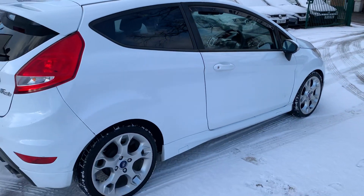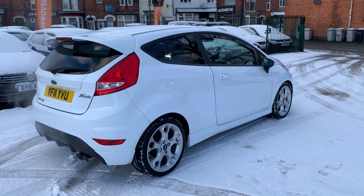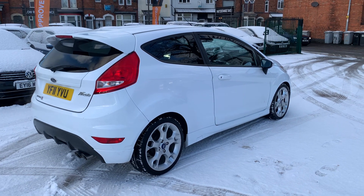We're based in Crewe in Cheshire, just around the corner from the train station or a 10 minute drive off the motorway. Any questions, just give us a ring.